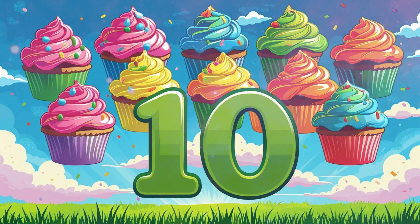Number 10: 10 cupcakes. Look at 10 yummy cupcakes, each with colorful frosting. Count with me: 1, 2, 3, 4, 5, 6, 7, 8, 9, 10.